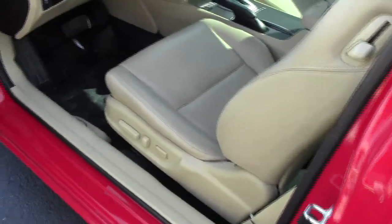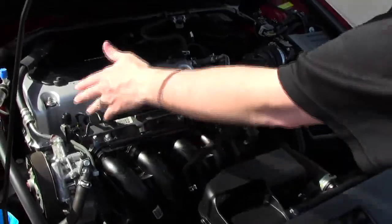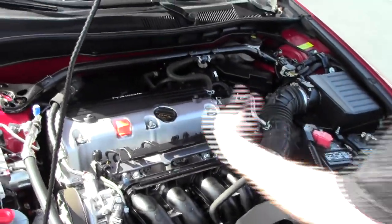You do have your eight-way power driver seat with adjustable lumbar, power windows, power locks, and power mirrors. Ask to see the free Carfax report and mechanical inspection sheet. We have the 2.4 IVTEC four-cylinder motor, dual overhead cam, and it is front wheel drive.